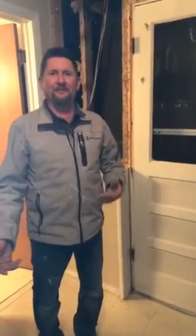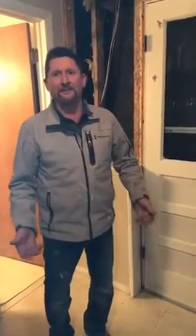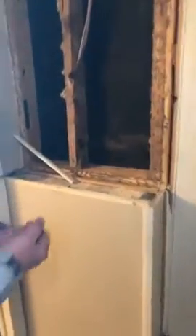Not as common as where we came from — in Missouri we had a few houses where we always said if the termites let go of their hands, the house would fall down. Literally, there are some houses that bad. So this is actually not that bad.